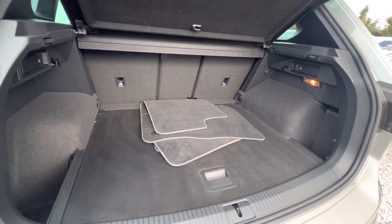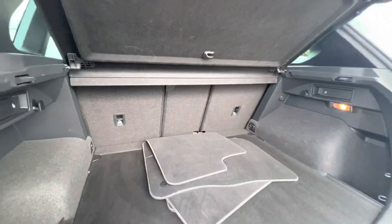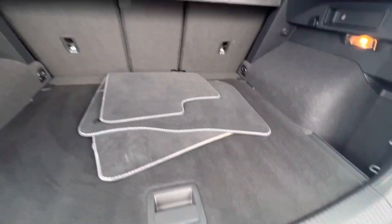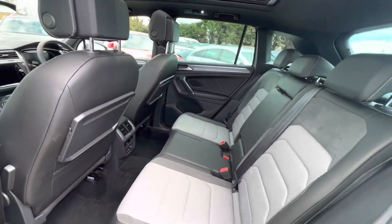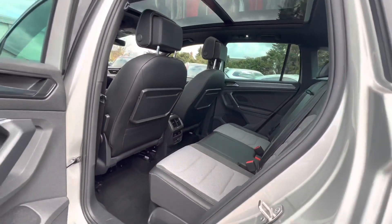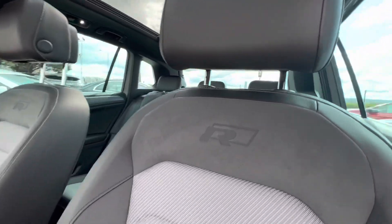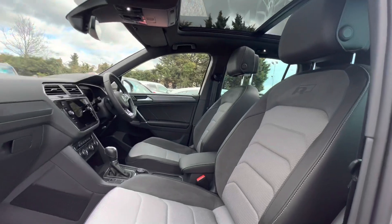The rear boot is very spacious in the Tiguan, with split folding rear seats and a through load liner. It's even got the original Tiguan mats in it — very clean with no scuffings or marks at all, and no signs of any pet hair. Looking at the interior from the passenger side, it really shows the quality of the Alcantara and leather, and that very spacious cabin up front.